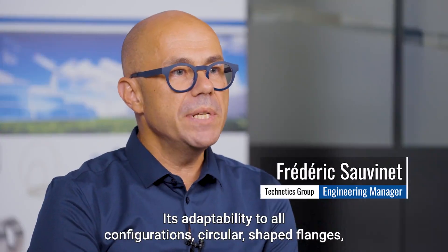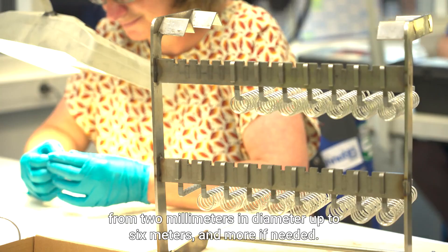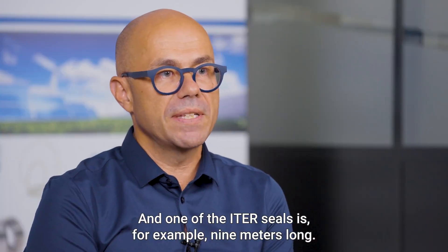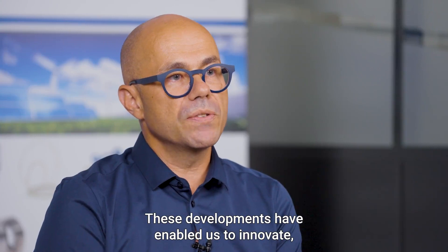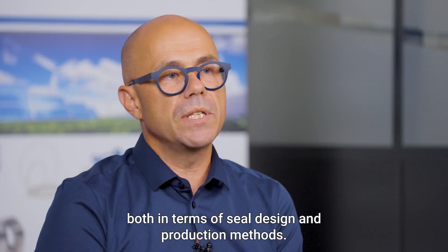Its adaptability to all configurations — circular shape flanges from 2 mm diameter and up to 6 m, and more if needed. One of the ITER seals is for example 9 m long. HelicoFlex is available in both circular and rectangular configurations. These developments have enabled us to innovate both in terms of seal design and production methods.